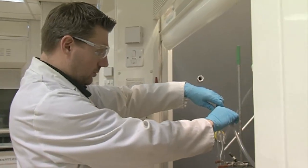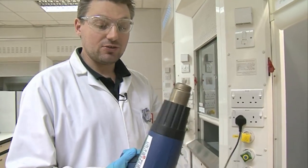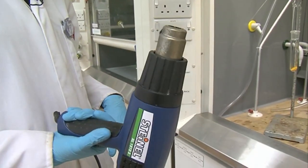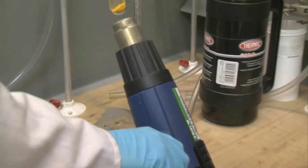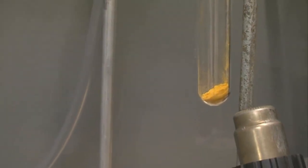We're just evacuating the tube now, which is why the pump is making that horrible noise. This is a heat gun — basically what you buy in any DIY shop if you want to peel the paint off your walls — but they're really handy for heating things for short periods of time. We're going to heat this ferrocene and what we should see is that it disappears and reappears up around about here, because it's going to sublime.